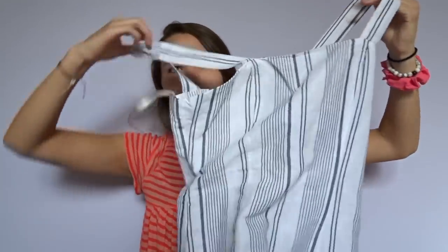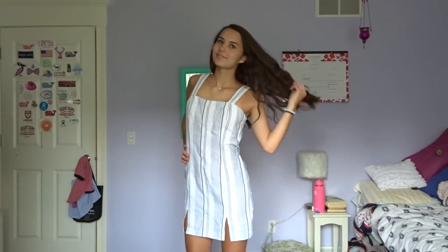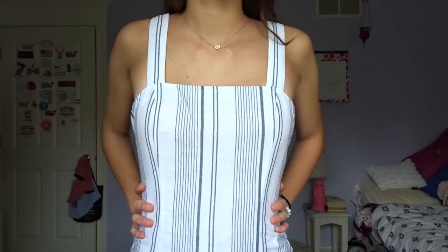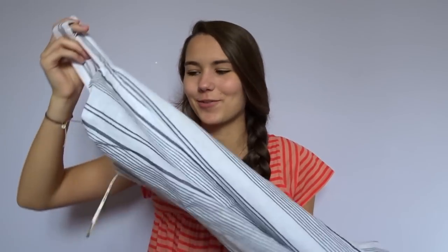The last clothing item I got from Forever 21 was this dress. It's also striped — who's surprised? It's a white shift dress with some thin navy stripes on it and it has two little slits in the front. I got this intending to wear it for rush, so hopefully that works out. If I don't wear it for rush I'm probably gonna return it because I don't really have another occasion to wear it — it's like halfway casual, halfway dressy.